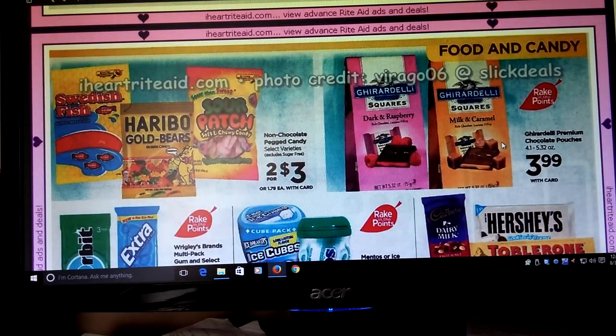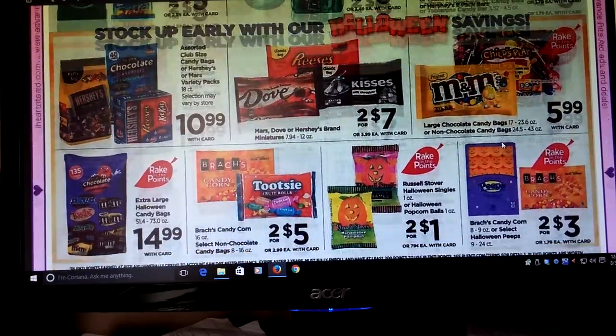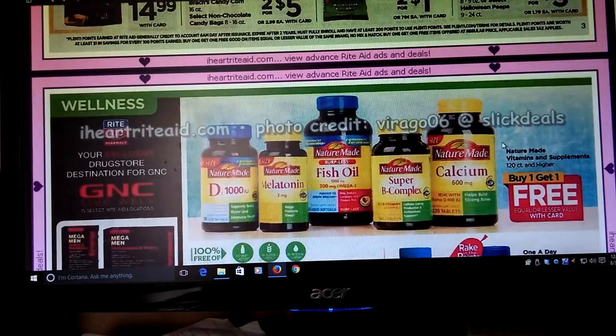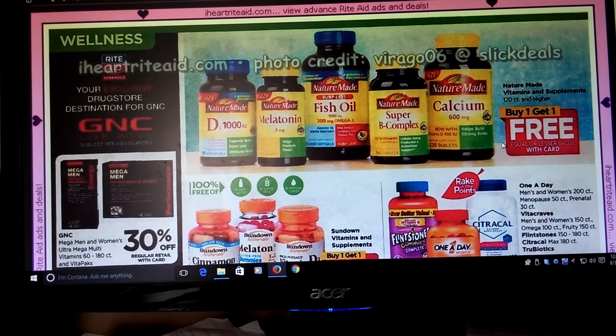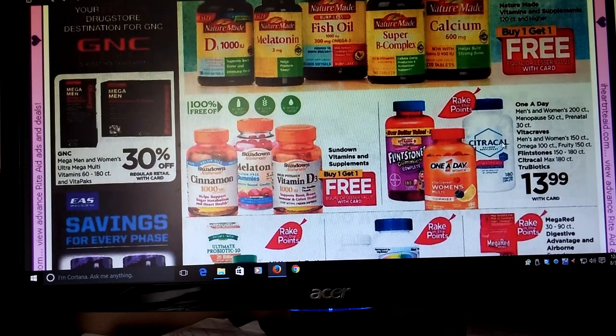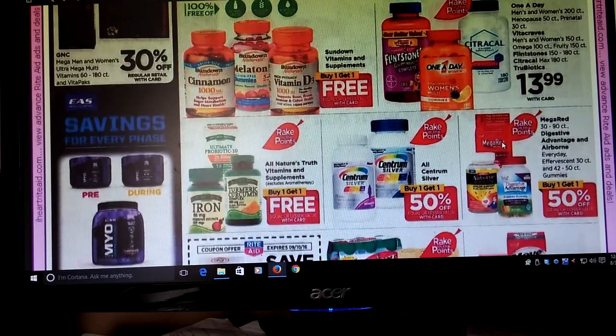We got a bunch of candy — I'm not really going to go into the candy thing. I really don't want to even see Halloween. Nature's Made — Buy One Get One Free for the vitamins. And also for the Sundown, go to nocoupons.com. They had some coupons, and I think one of our inserts had some. If this interests you, definitely you're going to want to do that.